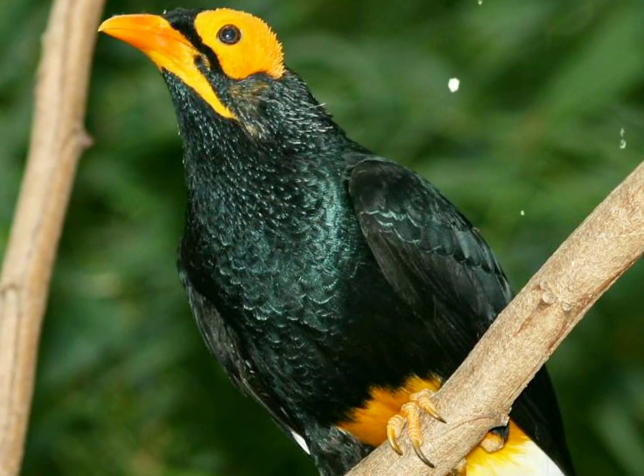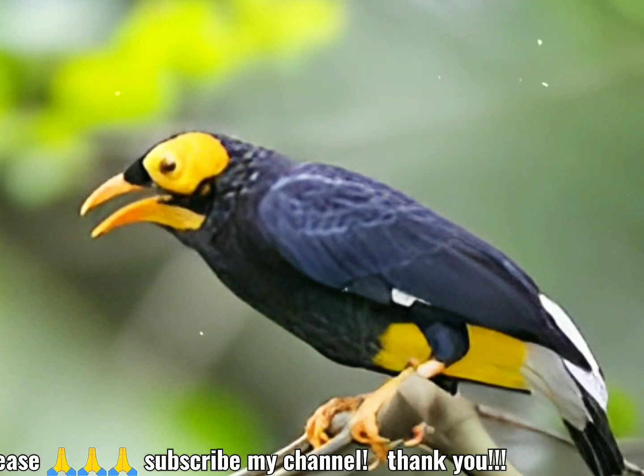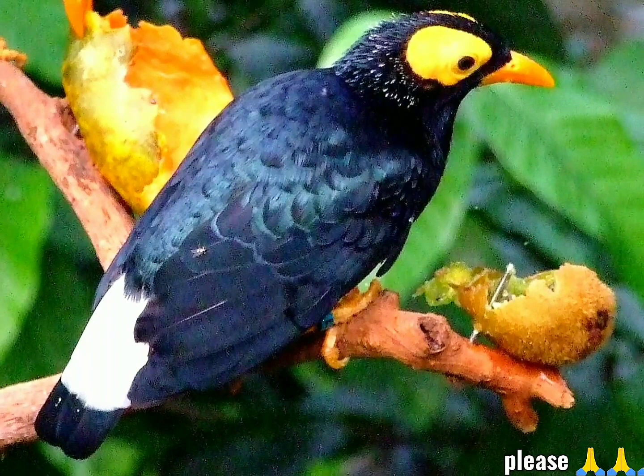Esta ave suele encontrarse en lo alto del dosel alimentándose principalmente de bayas y frutas, aunque también se alimenta de pequeños invertebrados, y se ha observado que captura insectos en vuelo. Se reproduce en agujeros y grietas en los árboles muy por encima del suelo. Los nidos están formados por ramitas y ponen uno o dos huevos de color azul pálido salpicados de gris y óxido. Se han observado tres pájaros cargando material de anidación en un solo agujero, por lo que es posible que haya algún grado de cooperación de la familia extendida.